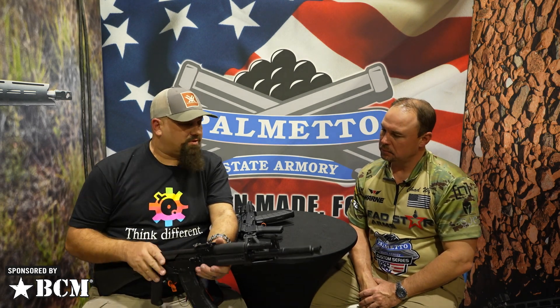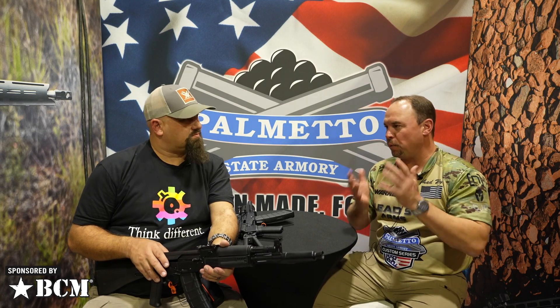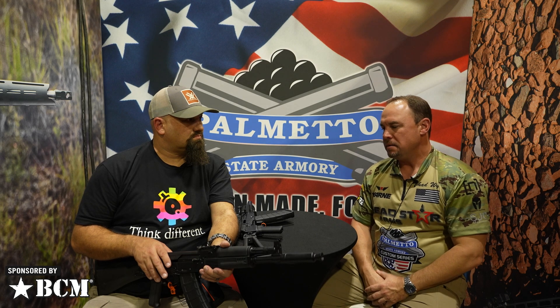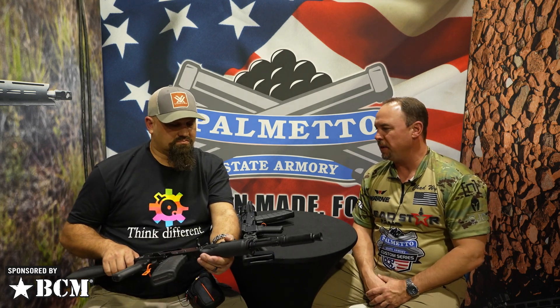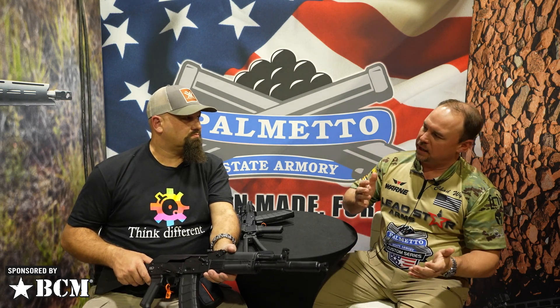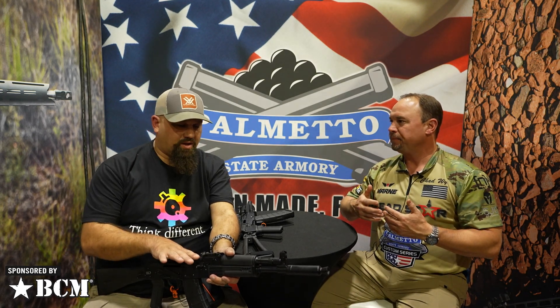When are these going to be available? Around the same time as the other 5.45 options. We're in production and you'll start seeing them in about 30-ish days, with production getting heavy. Price point? Like the other AKs, they're going to be around that $1,000 mark — a little lower on base models, a little higher on higher-end models, depending on the options.